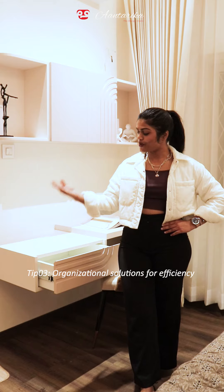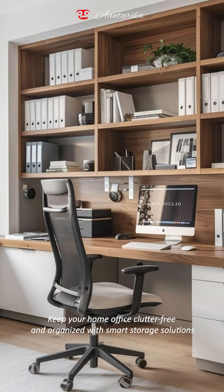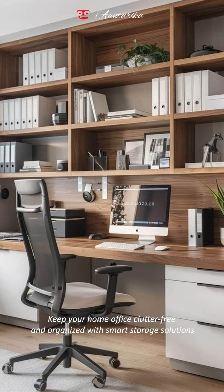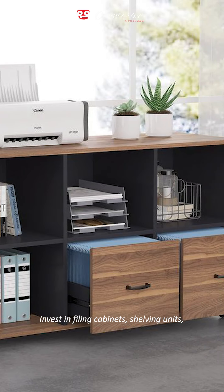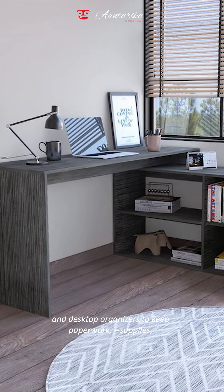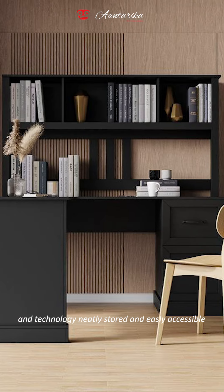Tip number three: organizational solutions for efficiency. Keep your home office clutter-free and organized with smart storage solutions. Invest in filing cabinets, shelving units, and desktop organizers to keep paperwork, supplies, and technology neatly stored and easily accessible.